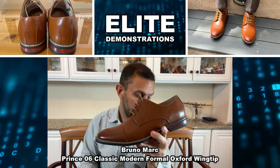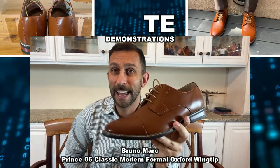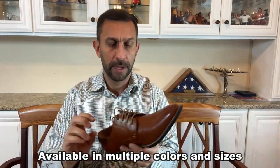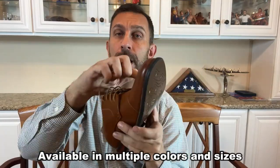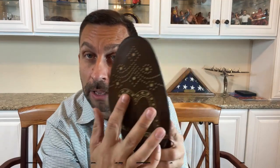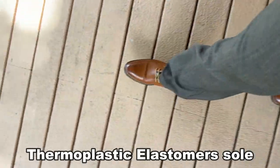Hey folks, we're checking out the Prince 6 by Bruno Marc — a really fantastic, gorgeous shoe that I'm absolutely in love with. Look at this: it's got a red lining here that really sets them off. They've got great high-quality laces that are never going to break, the sole, the toe protector, that elongated toe to make them look fantastic, and the extra quality stitching. Look at all they've done here for the extra design — just going above and beyond.